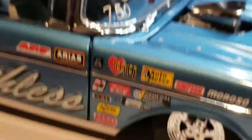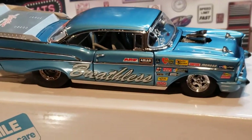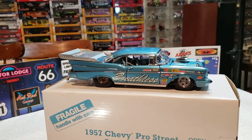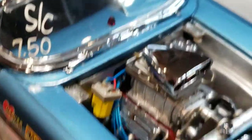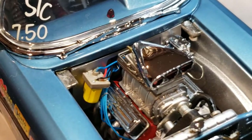I'll pull the lid off in a minute. Check this engine out. Let me back up and get another shot of that car. Now let's check that engine out. Let me get this hood off of here. Look at the detail in that.